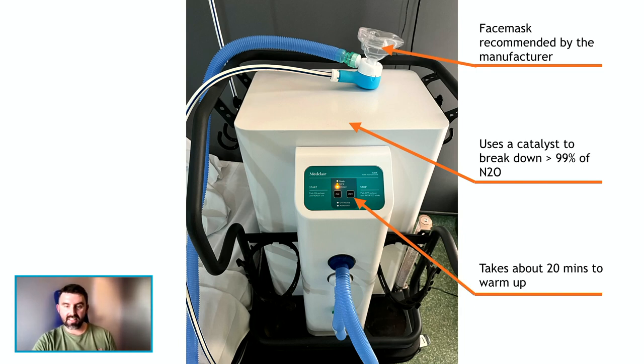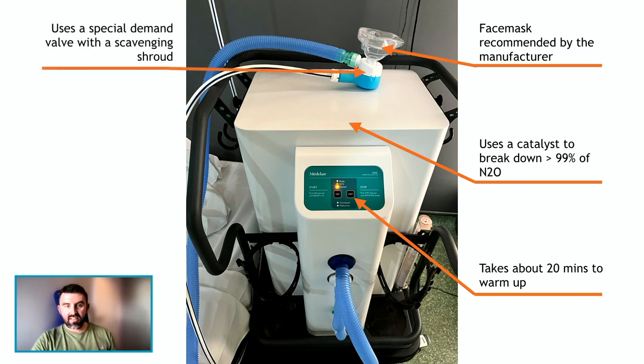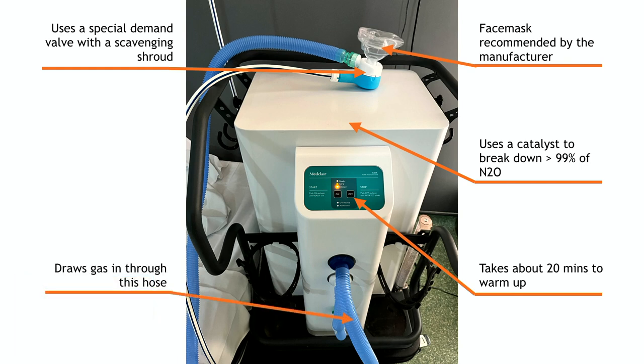This is the technology that BPR have contributed — a special demand valve with a scavenging shroud. As opposed to a standard valve, this has two tubes: one for gas and air to come in through, and one for what the patient exhales to go out through. The exhaled gas is drawn through that hose into the box where it is broken down.